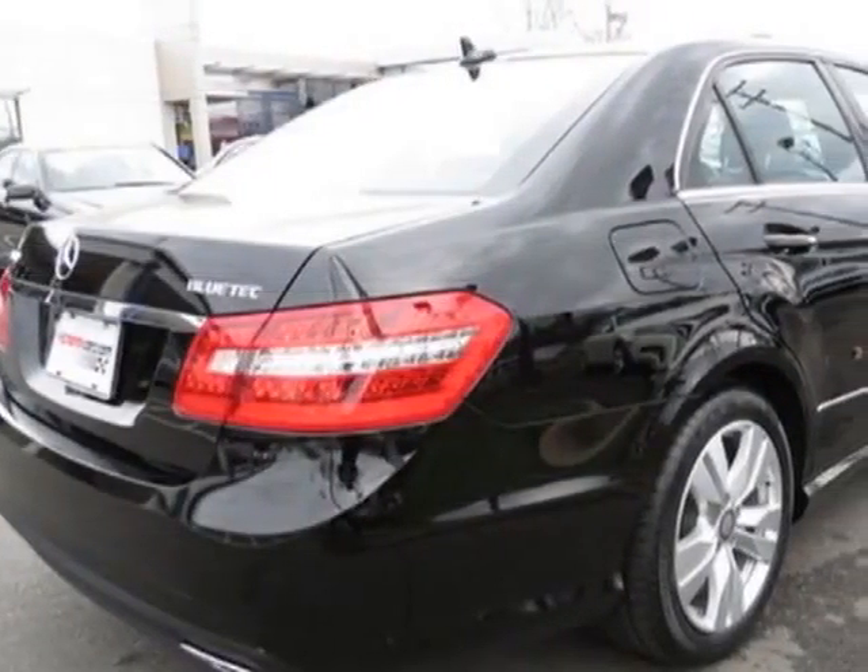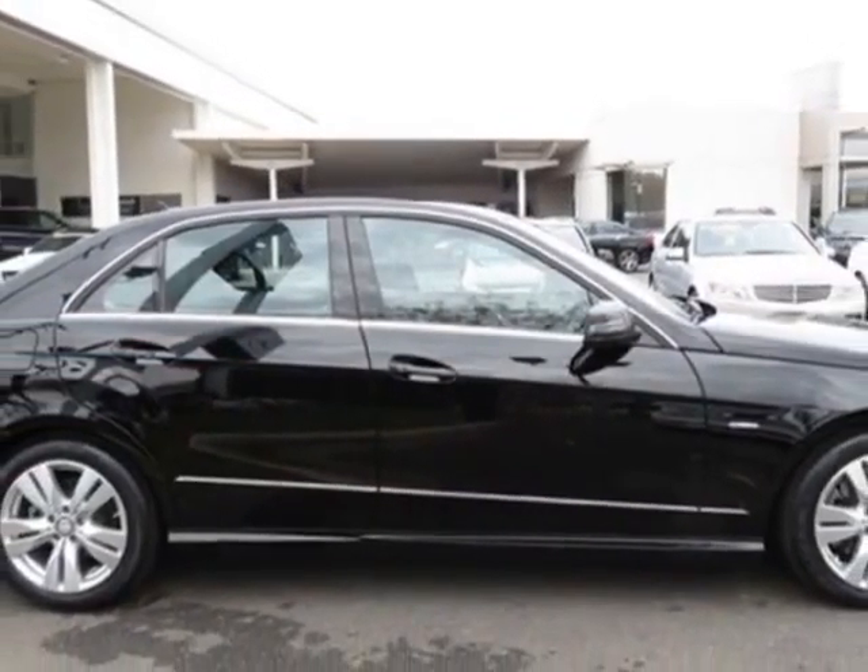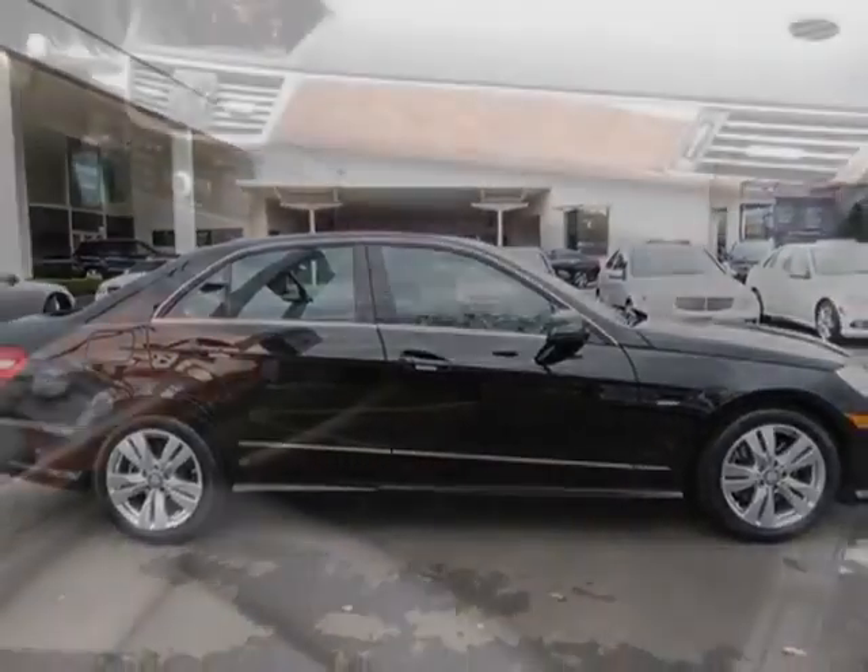This E-Class boasts a engine and has a 7-speed automatic transmission. Another great feature is that this vehicle uses diesel.